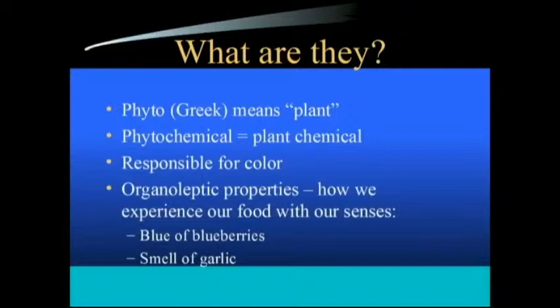There's also the word organoleptic — basically the aspect of these chemicals that help us experience food through our various senses. For instance, the color of blueberries or oranges, the smell of garlic, the taste — all of that represents the organoleptic properties, all due to the various chemicals that are in the plants.